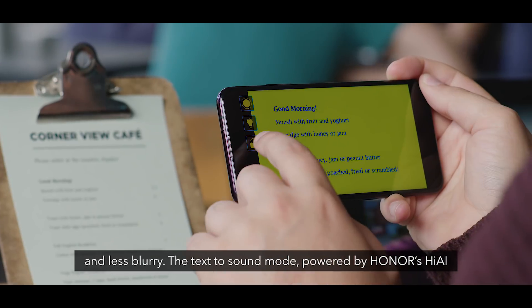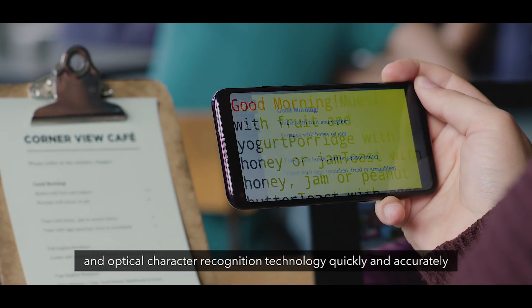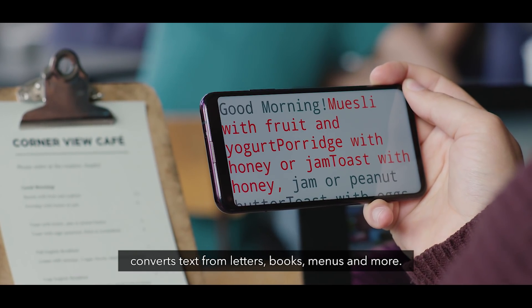The text-to-sound mode, powered by Honor's AI and optical character recognition technology, quickly and accurately converts text from letters, books, menus, and more.